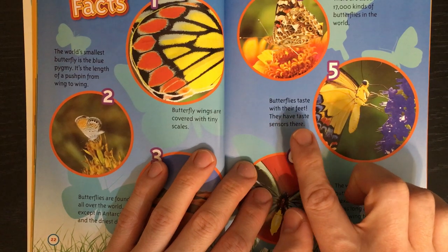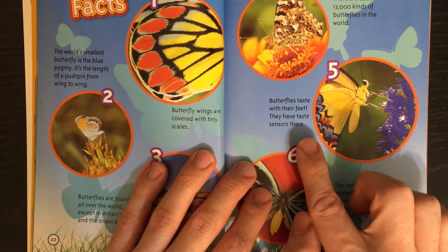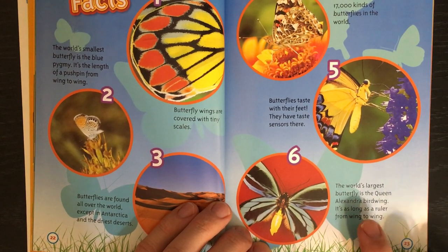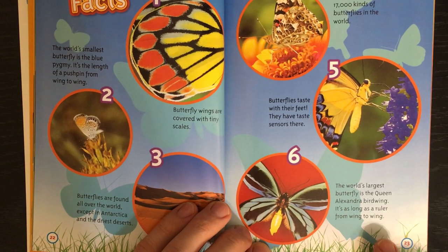5. Butterflies taste with their feet — they have taste sensors there. 6. The world's largest butterfly is the Queen Alexandra birdwing. It's as long as a ruler from wing to wing.